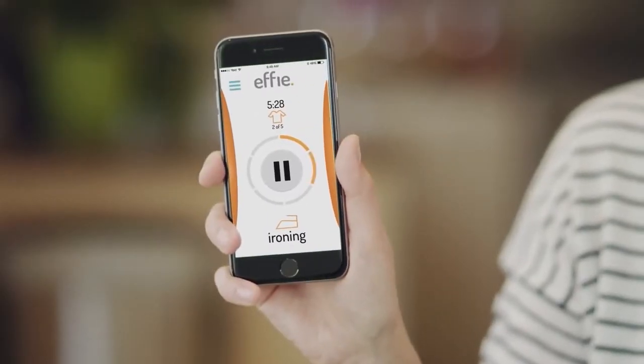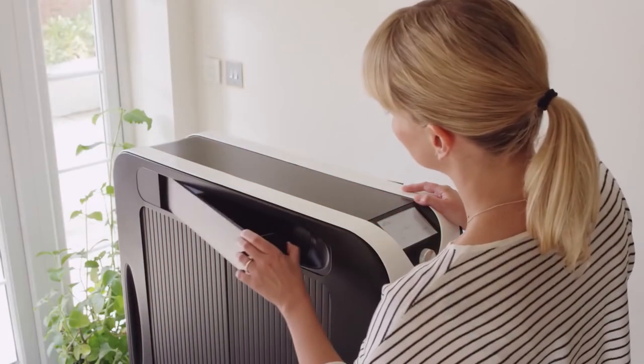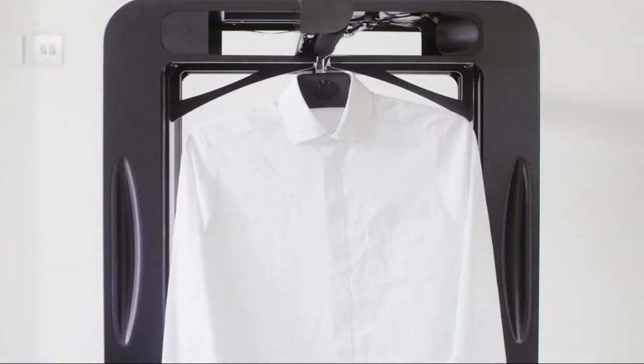Effie is also very gentle on all kinds of fabrics and handles each clothing item with care, whether it's silk, cotton, or denim. Designed with modern living in mind, Effie boasts a sleek and compact design. You can easily pivot this machine into your cupboard or nearest corner and take it out only when needed.